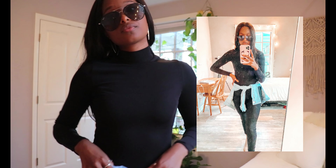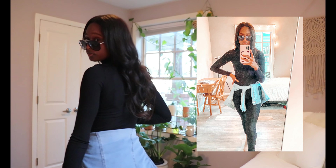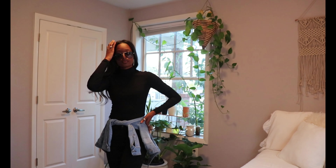I was so impressed with this look. I just paired a black turtleneck from H&M with some black Madewell jeans, a Guess jean jacket, and my black Ray-Ban aviators. I loved it.